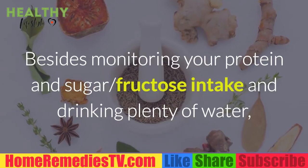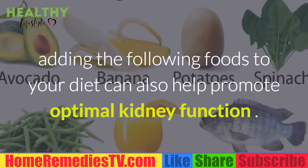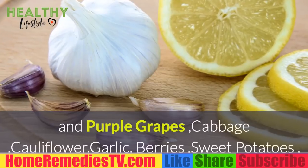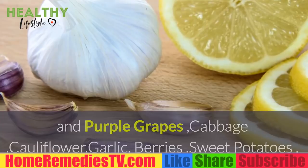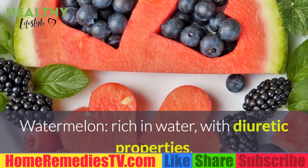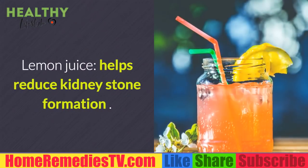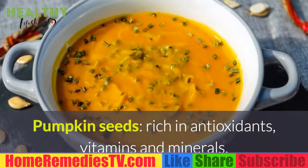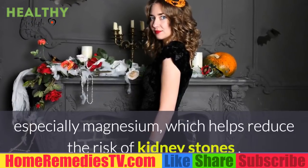Besides monitoring your protein and fructose intake and drinking plenty of water, adding the following kidney-friendly superfoods to your diet can also help promote optimal kidney function: red bell peppers, cherries, red and purple grapes, cabbage, cauliflower, garlic, berries, sweet potatoes, onion, and watermelon — which is rich in water with diuretic properties, allowing you to produce more urine to flush out toxins. Lemon juice helps reduce kidney stone formation.